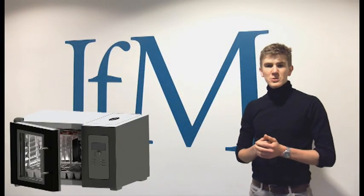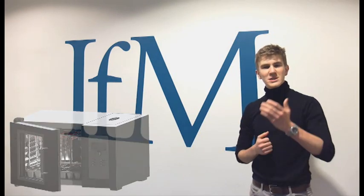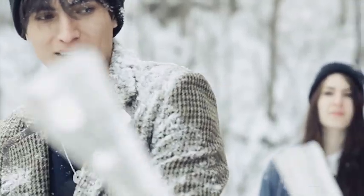Introducing the Fruiticle, a revolutionary new product that captures one of nature's most stunning phenomena and brings it to you, the user. We were inspired by the beautiful ice cores from our memories of cold winter's past and we thought, why can't we make these at home?